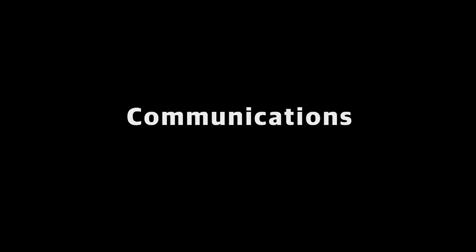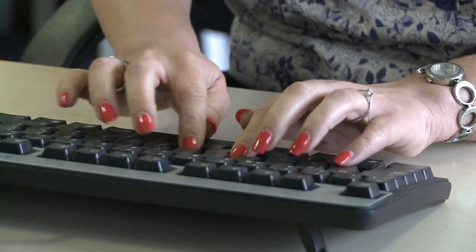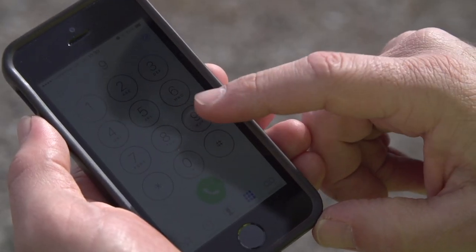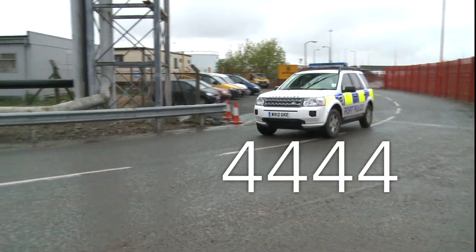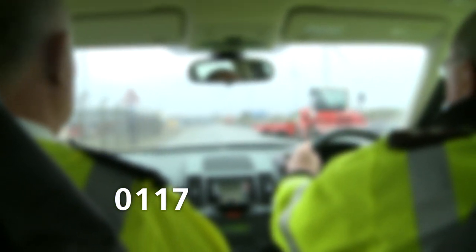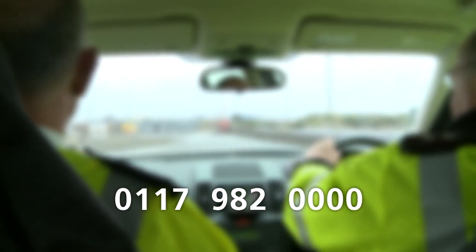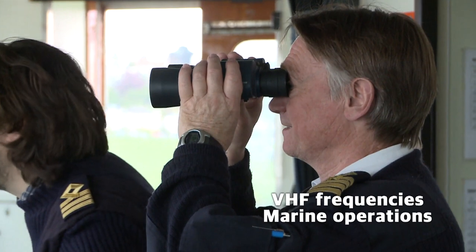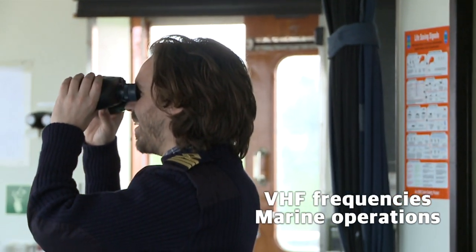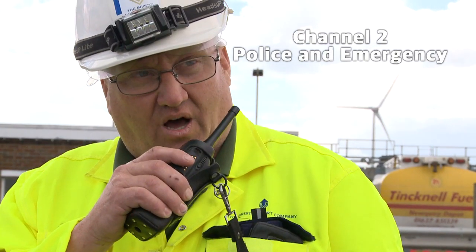Our receptionists can put you through to all areas. Most internal phones don't allow external calls except for 999 calls. In the case of an emergency, contact the emergency services immediately on 999 and then call the port police on 4444 internally or 0117 982 0000 from an external phone or mobile. UHF frequencies are used for shore side operations and VHF frequencies are used for marine operations. On the port UHF radios, channel 2 is the police and emergency channel.